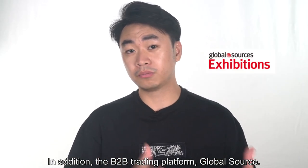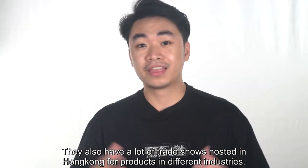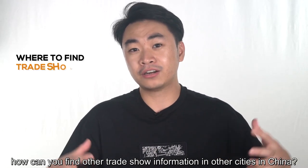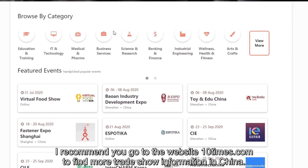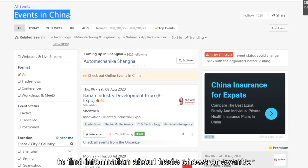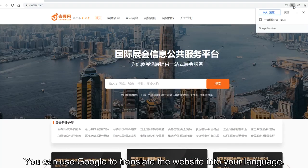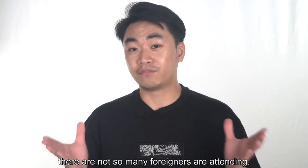In addition, the B2B trading platform GlobalSource also has a lot of trade shows hosted in Hong Kong for products in different industries — their trade shows are very worthy to visit, and you can find more information on their exhibition web page. Except for the Canton Fair and trade shows in Hong Kong, I recommend you go to the website Tentimes.com to find more trade show information in China — this is the best website in the world to find information about trade shows or events. You can also go to QUFair.com to find more information, but this website is in Chinese. You can use Google Translate to read it, and in this way you can discover a lot of trade shows in China that not so many foreigners are attending.